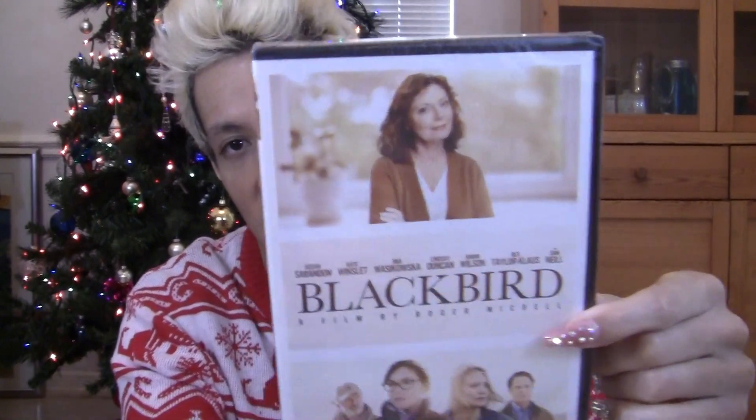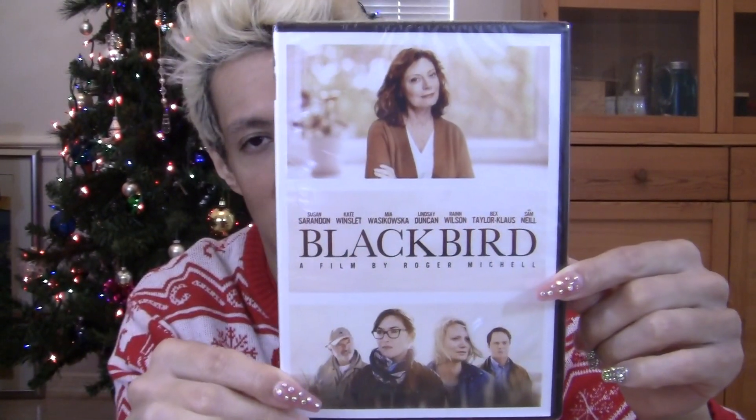I got a DVD — Blackbird, a film by Roger Mitchell, with Kate Winslet and Susan Sarandon. On the back it says: Lily and Paul summon their loved ones to the beach house for one final gathering after Lily decides to end her long battle with ALS. The couple is planning a loving weekend complete with holiday traditions, but the mood becomes strange when unresolved issues surface between Lily and her daughters. It's kind of like a mix of The Family Stone and Stepmom. We're all going to watch that soon as a family.